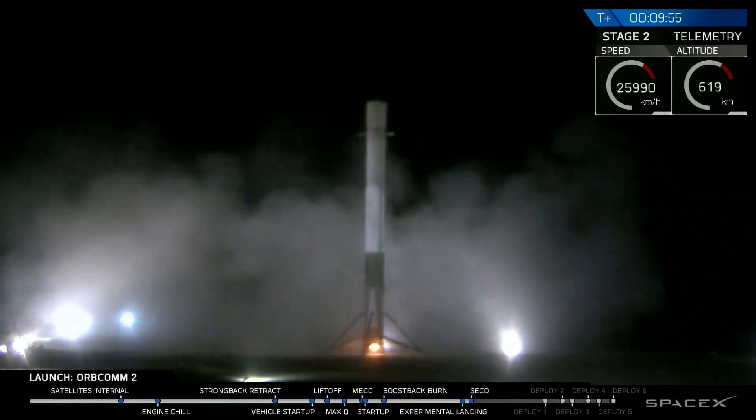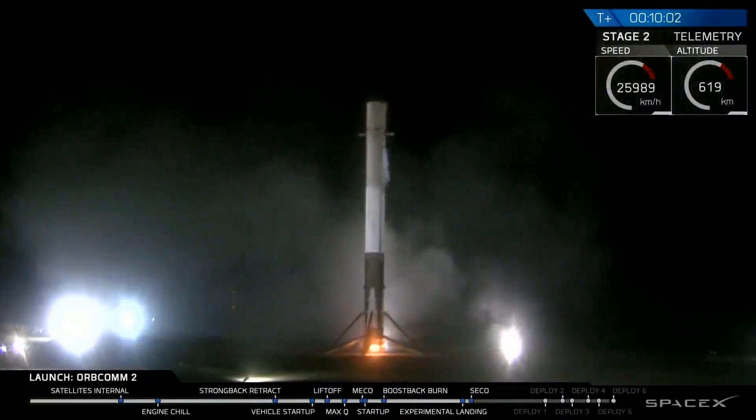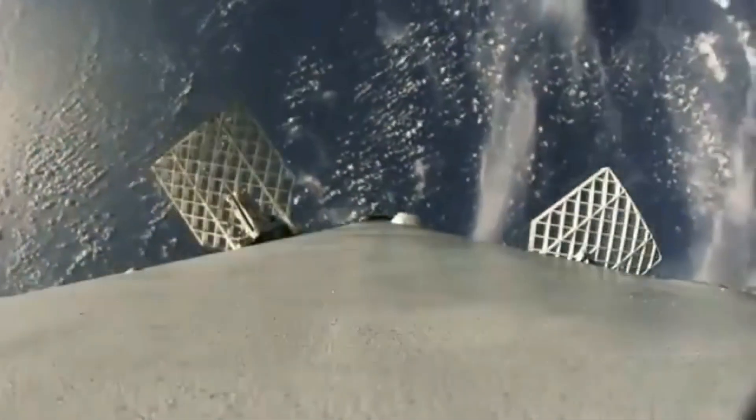After MECO, the first stage is traveling at hypersonic speeds and is on a trajectory that takes it hundreds of miles out over the ocean. The first step in recovering the rocket is to turn it around so it can get back to the launch site, or to slow it down enough so it doesn't overshoot the barge.